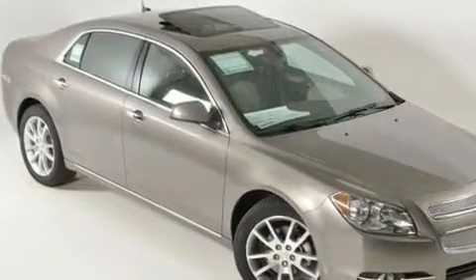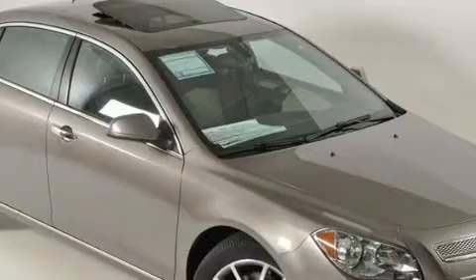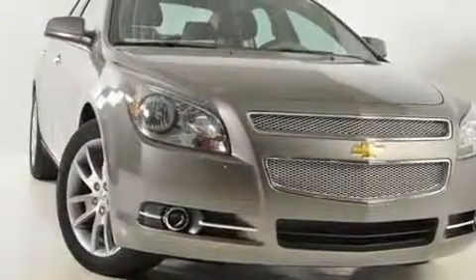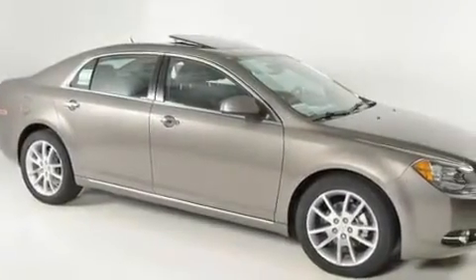Its top features include heated seats, air conditioning with automatic climate control, Bluetooth cell phone integration, a Bose stereo system, leather seats, variable valve timing, fog lamps, a low-tire pressure indicator, cruise control, and an anti-theft protection system.